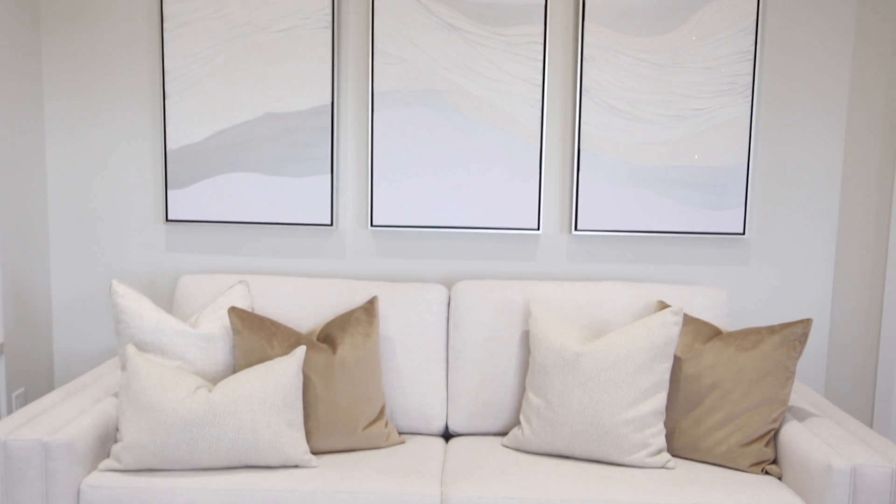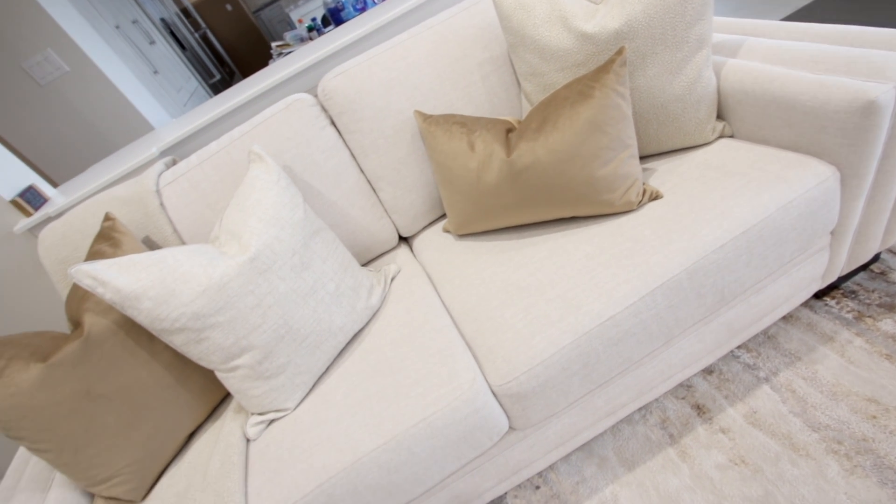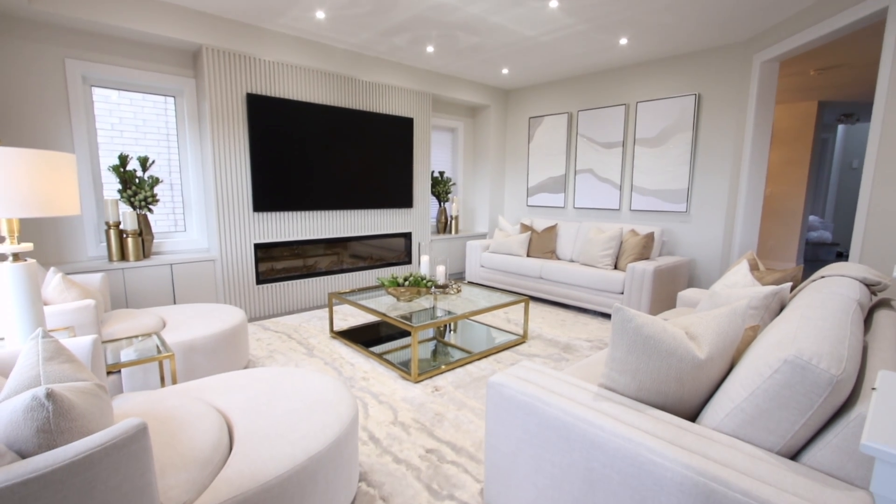Then we tie in pillows to coordinate with the carpet — a little bit of goldie brown in there to pick up on the rust in the carpet, and then some beiges, creams, and taupes. And that's it, we are done.